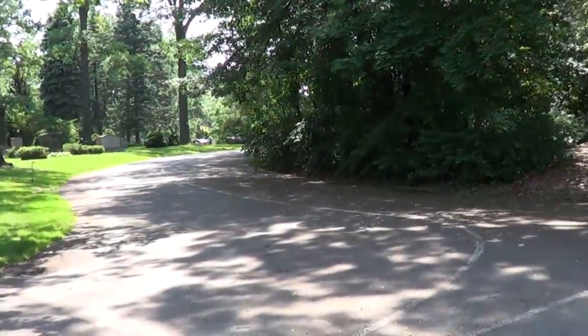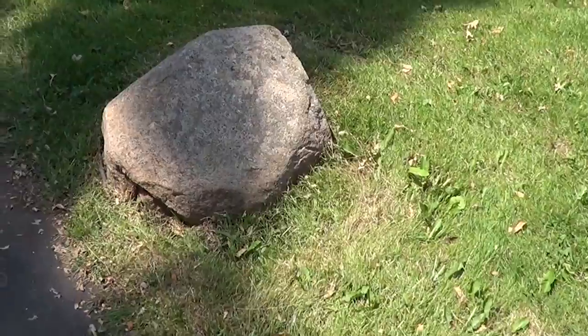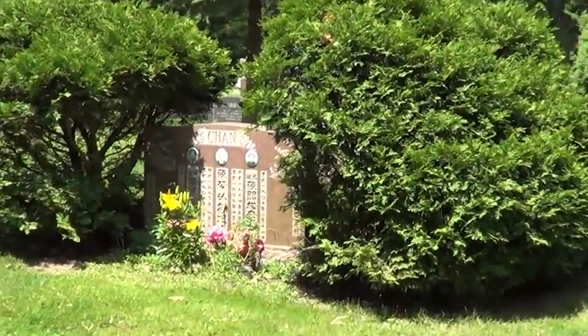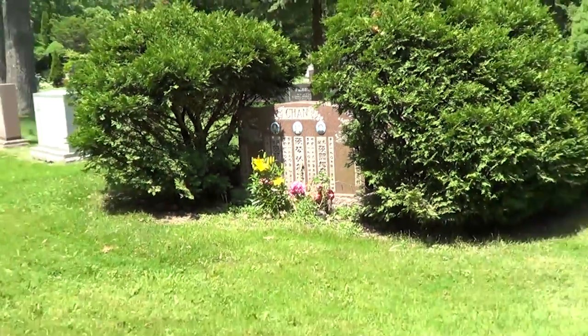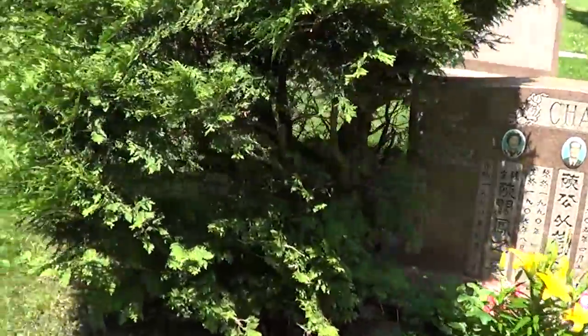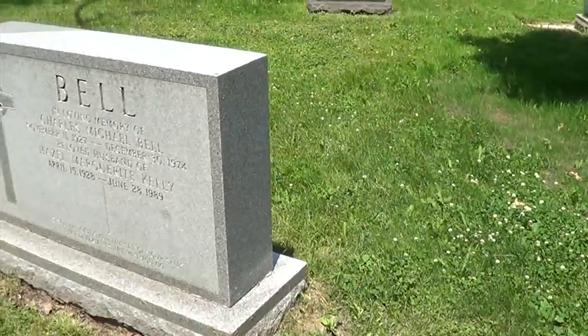Once you get there, turn around and you'll see this rock. Then you're going to see the Chan family. Walk towards the Chan family and cross over to the left.